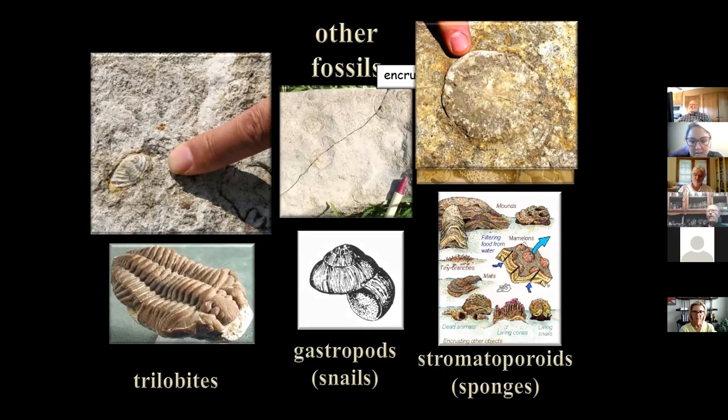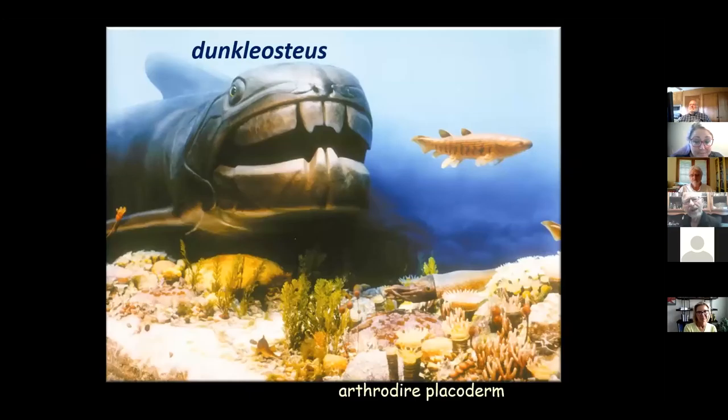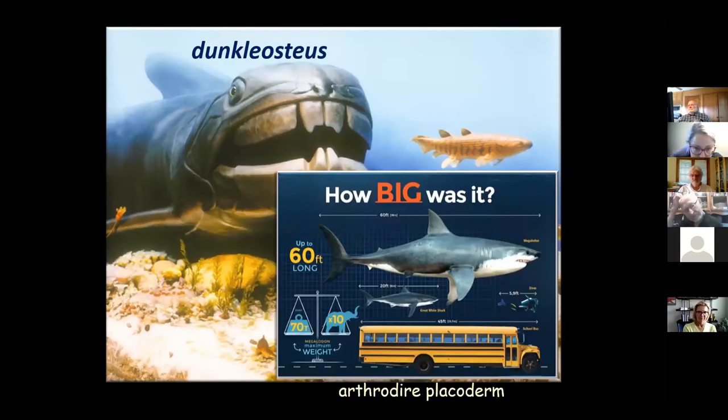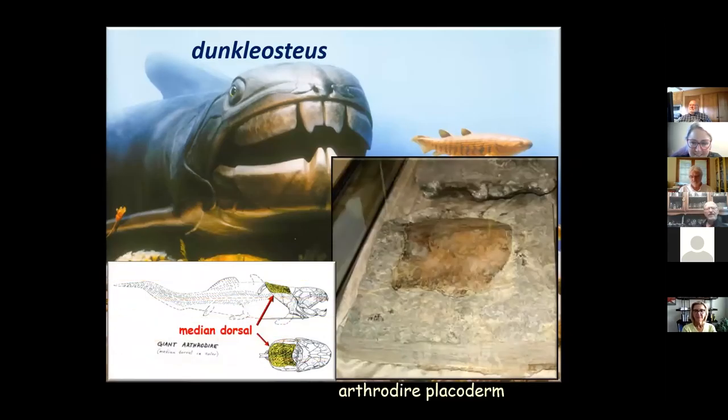One big attraction at Iowa Hall is a giant fish: an arthrodire placoderm called Dunkleosteus. Dunkleosteus was the number one predator of its time. How big were they? They got to be 60 feet long — longer than a school bus. Great white sharks are dwarfed by them. They weighed as much as 70 tons, which is as much as 10 elephants. Sure enough, a piece of one was found at Devonian Fossil Gorge — it's been cut out and put in the display at the visitor center.